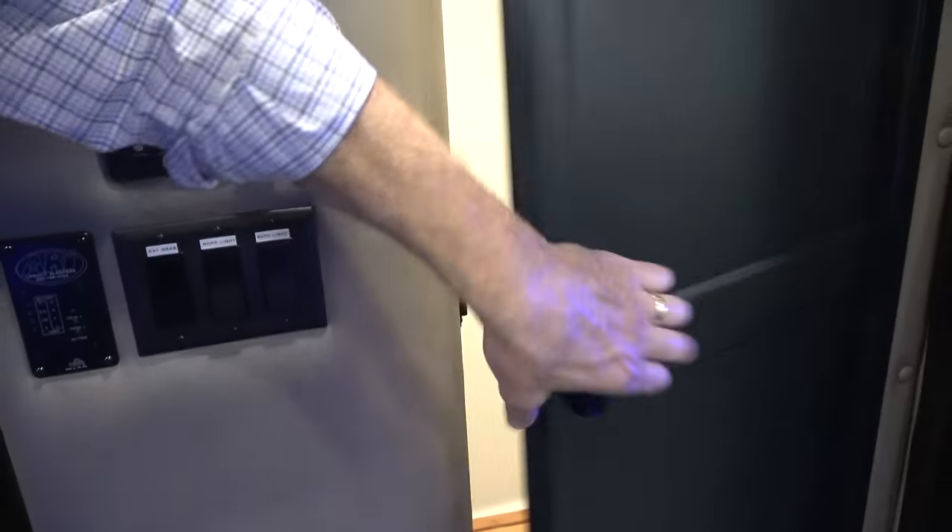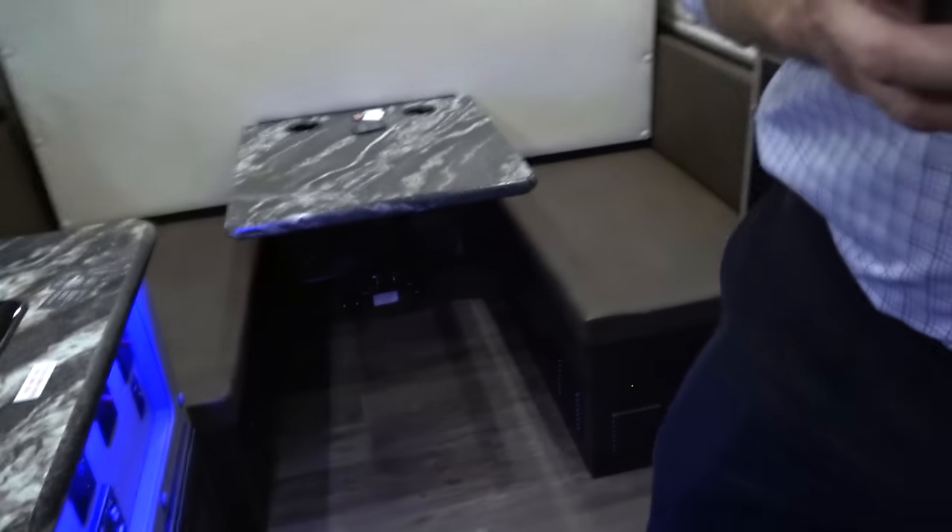The most popular feature is the shower and toilet. Everybody loves having their own private potty. It's got hot and cold running water. You've got a flat screen TV and surround sound. All the comforts of home right here in this ARI custom 144-inch sleeper.